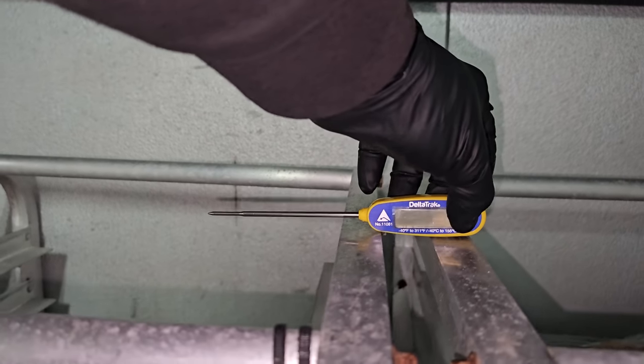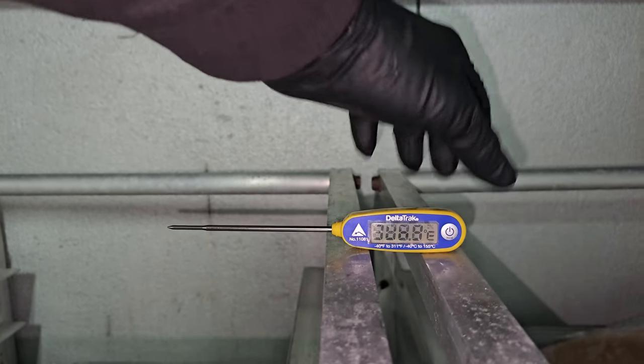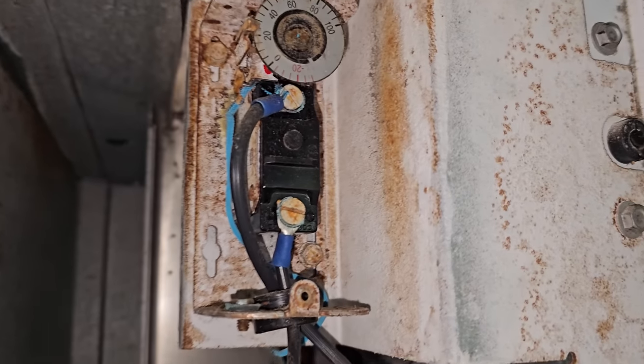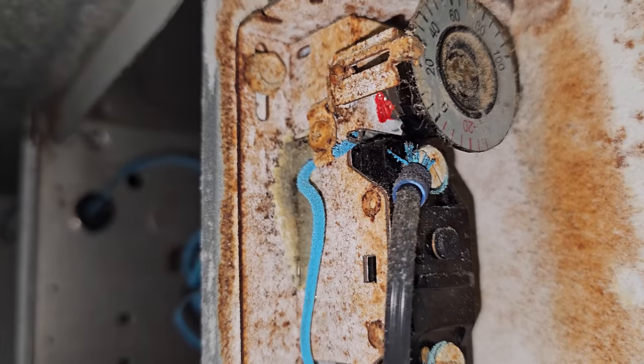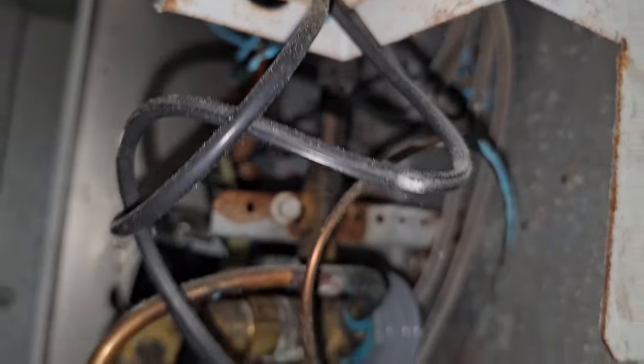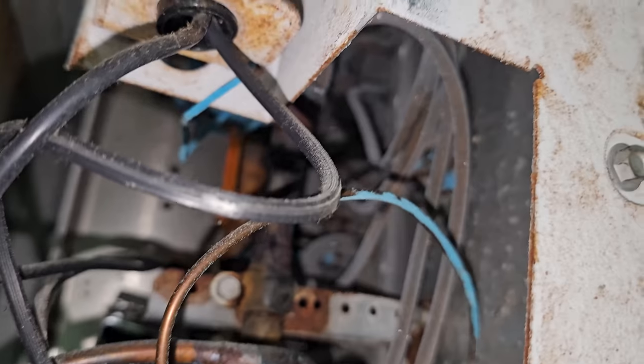It was actually 20 degrees in here when I first walked in, and now it's showing 26. So this thermostat is bad. And you can see all that blue coloring — that is a copper capillary tube covered in a blue coating.